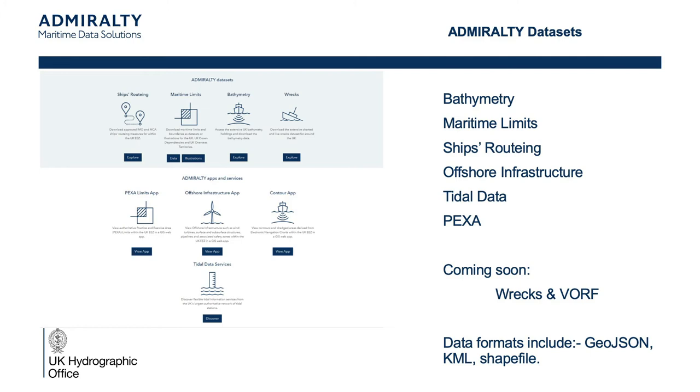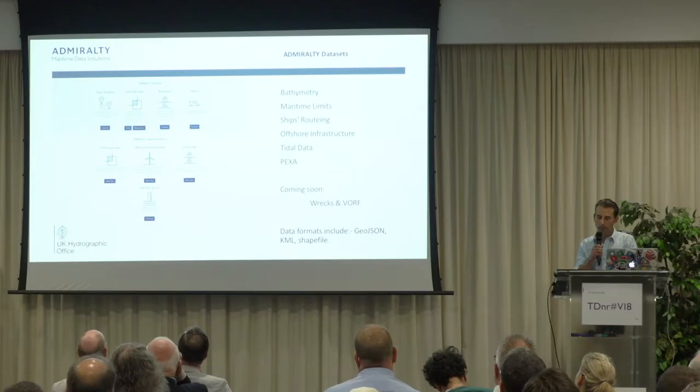The bathymetry layer is a 100 metre grid which includes bottom qualities and contours for the UK exclusive economic zone only. Maritime limits covers the UK, the Crown dependencies and overseas territories with United Nations conventions for law of the sea.